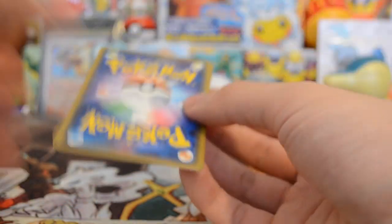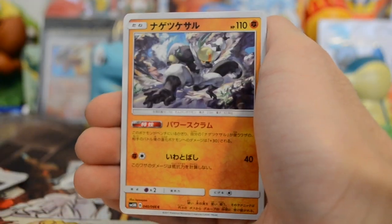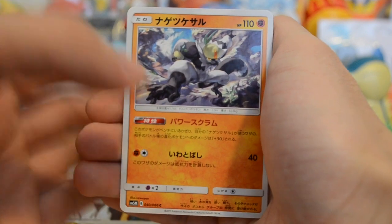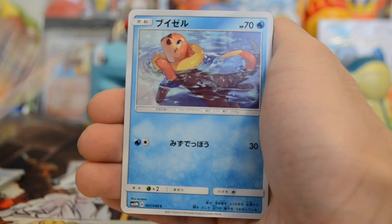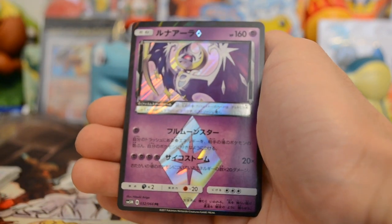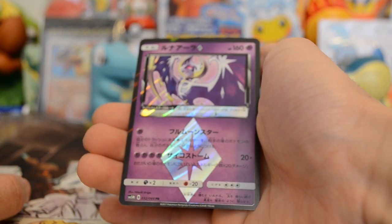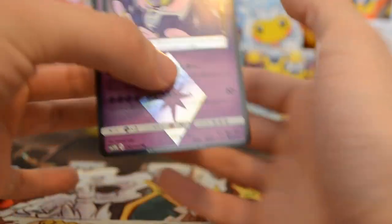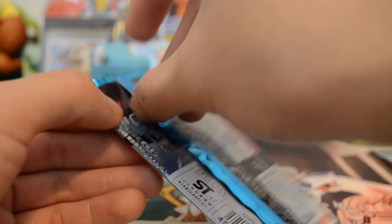Moving on to Ultra Moon. We have a Rare Candy trainer. I think this is Passimian or Oranguru — no wait, Passimian. We have a Weavile, a Croagunk, and then — wow — look at that, a Lunala prism card! Prism cards are rare. I don't know exactly how rare, but we got a prism card. It's better than a holographic, I know that much. We got the Lunala, so that's nice.